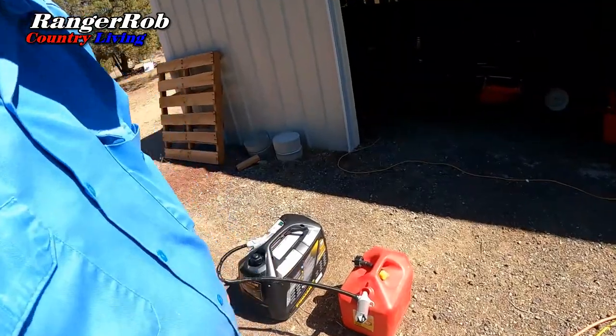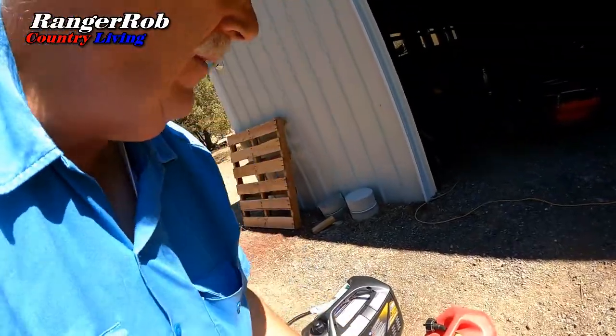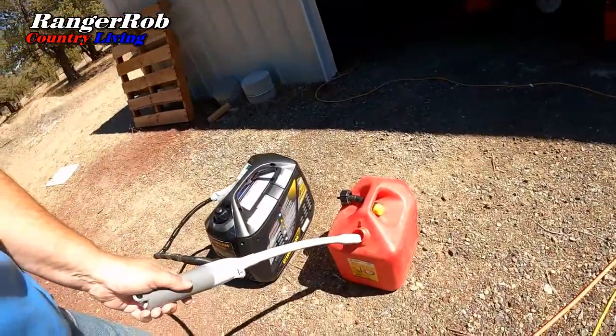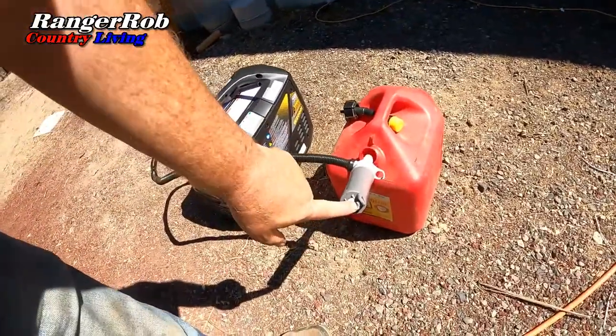We're ready to put some fuel in this thing. I wanted to show you this automatic pump we have — it's battery-operated, goes right into the tank. You turn on the switch right here, then just squeeze the trigger and fill your tanks up. It's sure a lot nicer than having to try to hold up a five-gallon tank of gas — it gets kind of heavy. So let's get some fuel in this and let's do it.